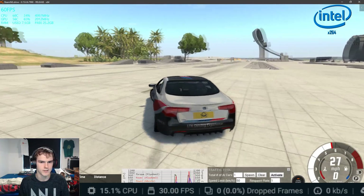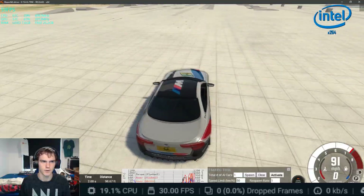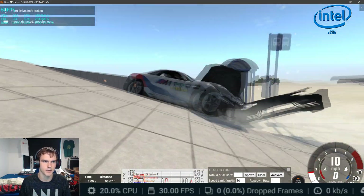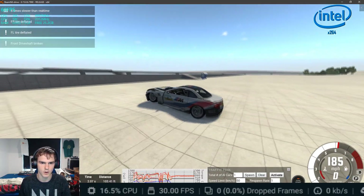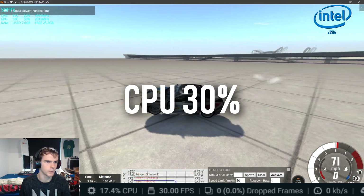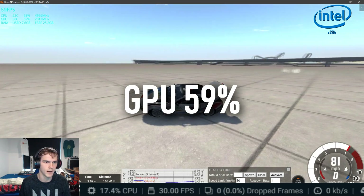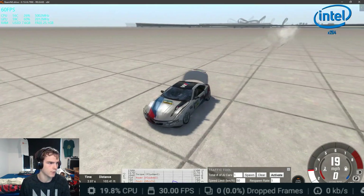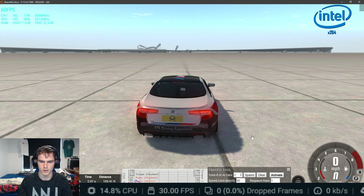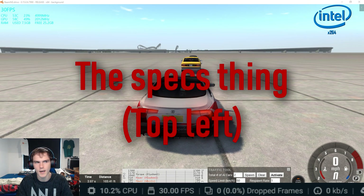CPU in OBS is having a bit of a harder time. We're averaging 30% CPU while crashing in 8x slow-mo — pretty amazing. Around 25 to 30% CPU, 59% GPU, and no frame drops in OBS.